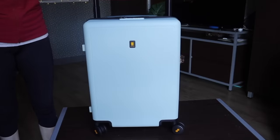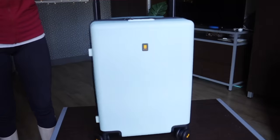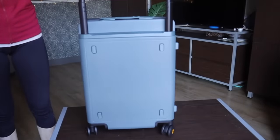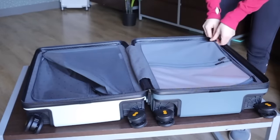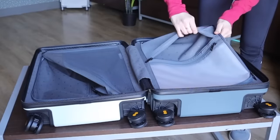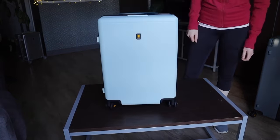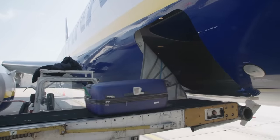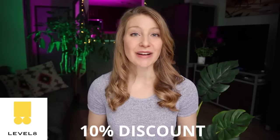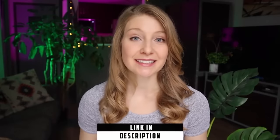A standout feature of the Voyager carry-on is the unique wide handle that spans the width of the suitcase. The handle doesn't intrude much into the packing area, allowing you to fit more in and pack effectively. The interior is also strategically designed with two roomy, fully lined compartments to keep everything organized and easily accessible. The durable anti-scratch hard shell also gives you peace of mind that your suitcase would survive being thrown around by baggage handlers if you were forced to check it. I'm excited to have partnered with Level 8 on this video to offer you free shipping as well as 10% off any of their products using my code MEGAN10. You can find the link as well as all the details down in the video description.